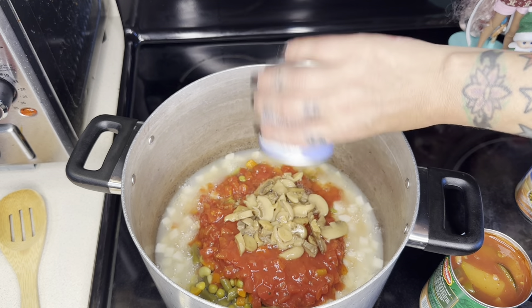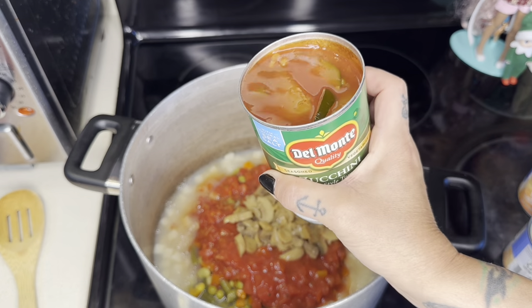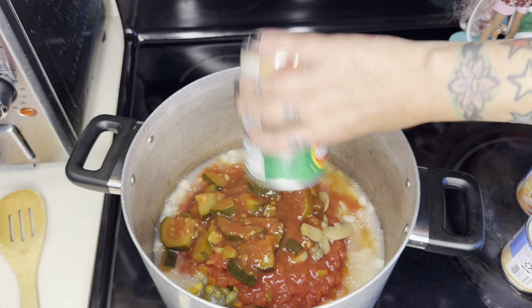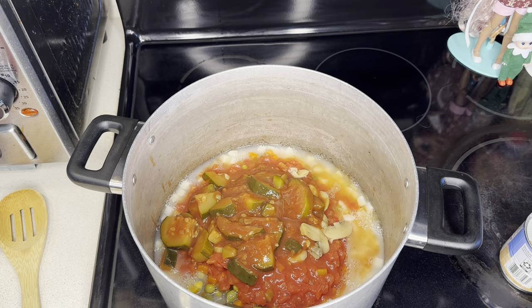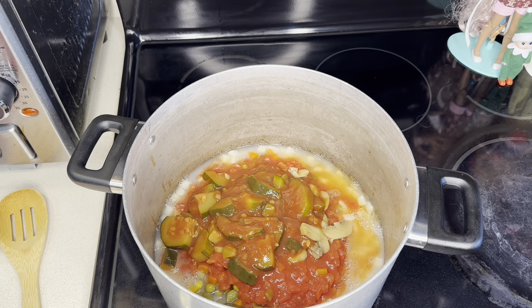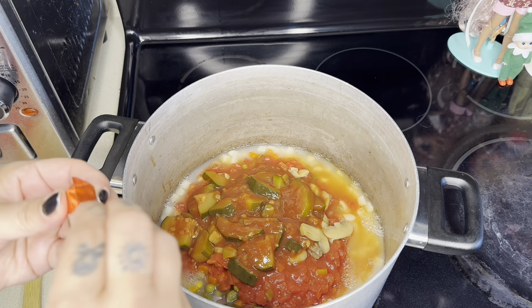This soup is literally five to six dollars at most and it feeds me and my boyfriend all week. You can doctor this soup up with things you already have in your fridge. I'm adding a couple of bouillon cubes for salt flavor — beef bouillon goes best with tomato-based soups.